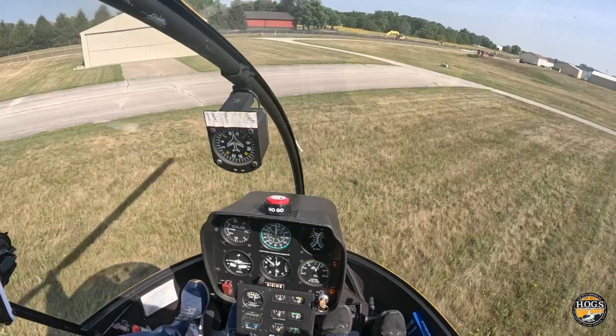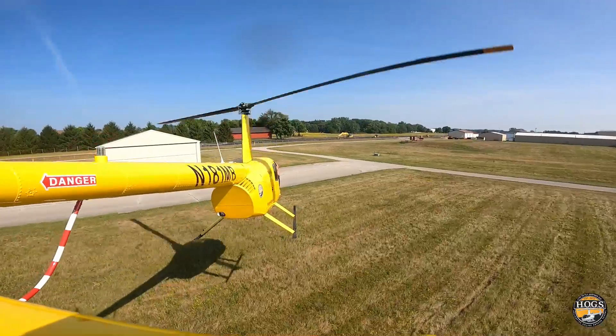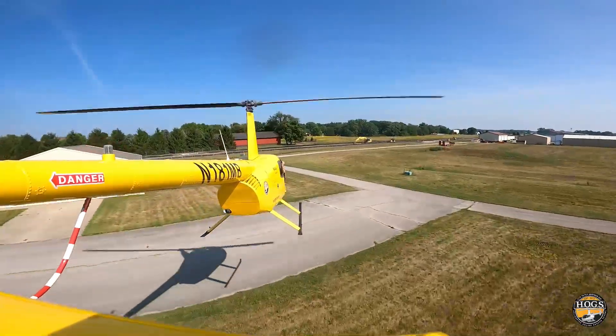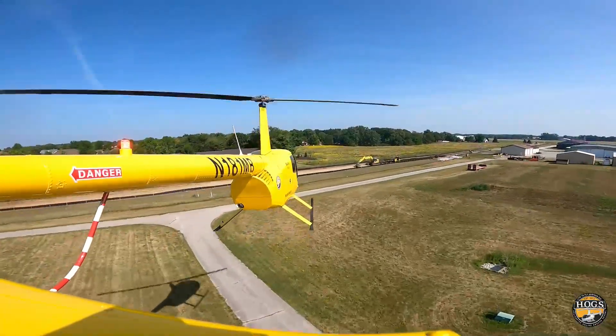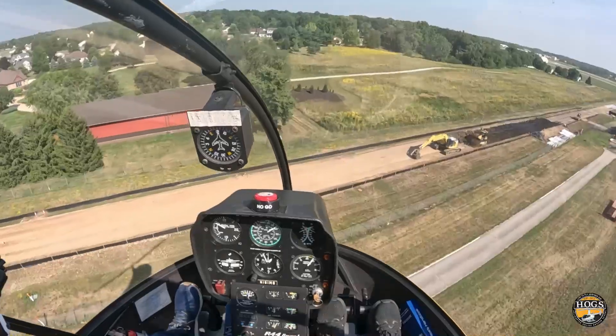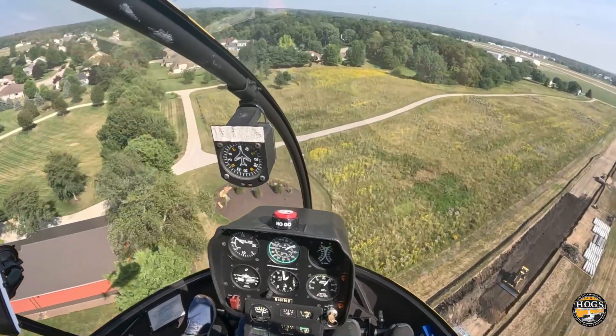Yes, and we have enough to do a maximum performance takeoff — and there we go. We're going to apply our maximum continuous power, and we're going to give it some forward movement until we push through ETL. There we go — as we gain efficiency, we're going to keep it going until we clear the obstacle and we accelerate.